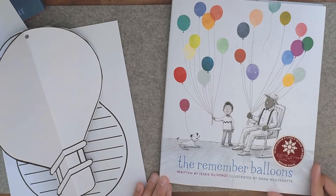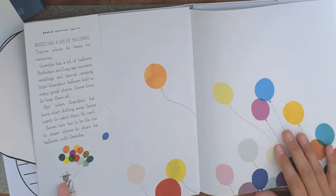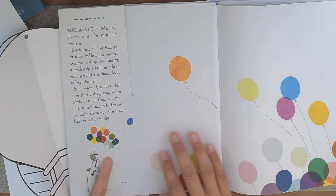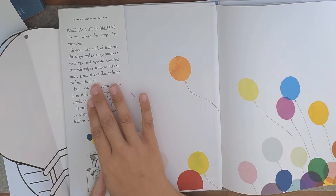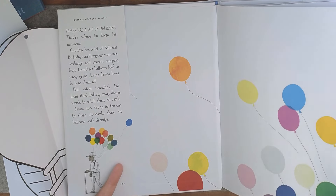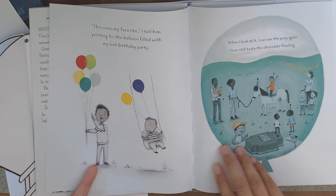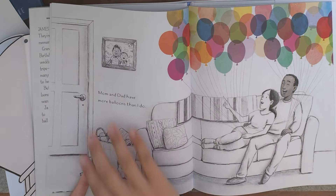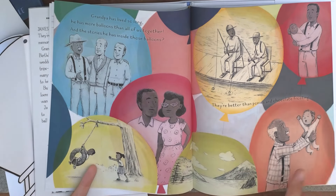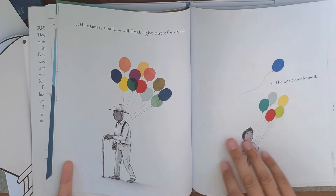The Remember Balloons is written by Jessie Oliveros. Inside, the text and drawings are very simple. I love the colors of the balloons and what they represent against the black and white of the images. Each balloon has a certain color to represent all the different memories that Grandpa has held over the years. It's a very, very sweet story and one that is wonderful to share.